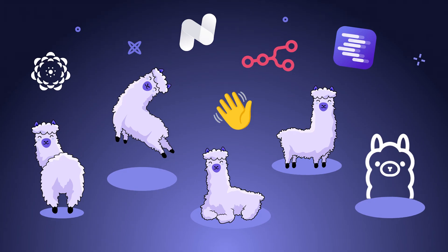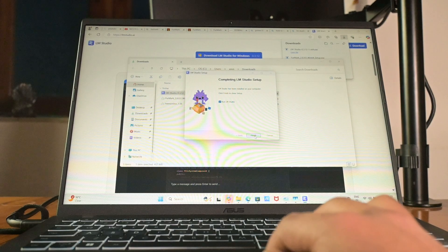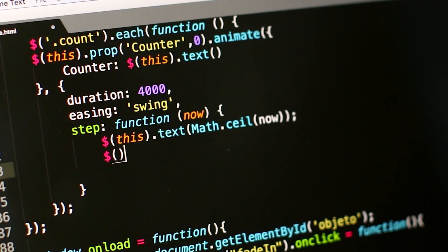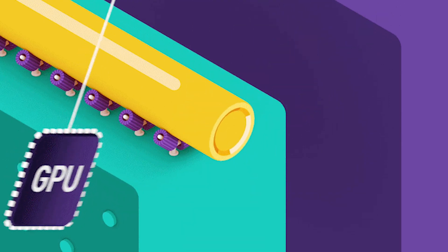Now here's where it gets fun. You want to run things locally — maybe fine-tuning a transformer model, experimenting with PyTorch, or running your LLM pipelines before deploying. This is when a dedicated GPU actually starts making a difference.